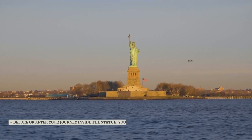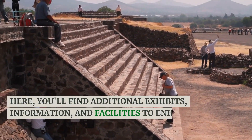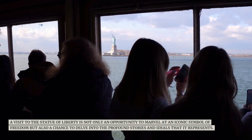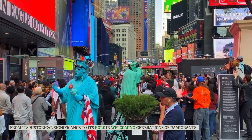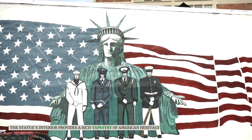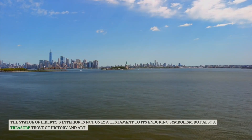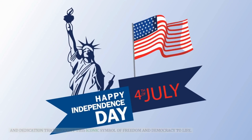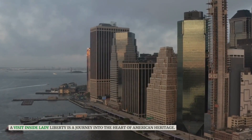Before or after your journey inside the statue, you can explore the Visitor Center on Liberty Island. Here, you'll find additional exhibits, information, and facilities to enhance your visit. A visit to the Statue of Liberty is not only an opportunity to marvel at an iconic symbol of freedom, but also a chance to delve into the profound stories and ideals that it represents — from its historical significance to its role in welcoming generations of immigrants. The statue's interior is a treasure trove of history and art, a place where you can step back in time to understand the craftsmanship and dedication that brought this iconic symbol of freedom and democracy to life.